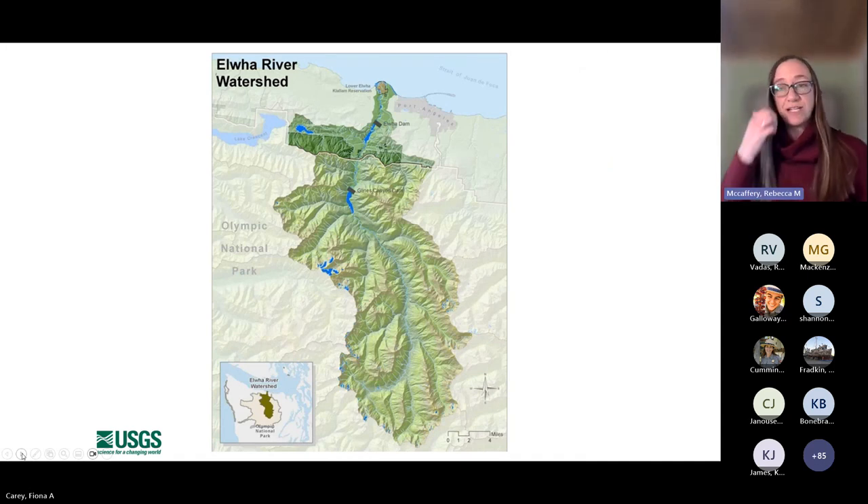To get started, I want to orient ourselves a little bit into the Elwha River watershed. For those of you who haven't spent much time on the Olympic Peninsula, this is the largest watershed on the Olympic Peninsula, and it encompasses the traditional lands of the Klallam people. Ninety-five percent of this watershed is in the current boundary of Olympic National Park, and it extends all the way into the Strait of Juan de Fuca.